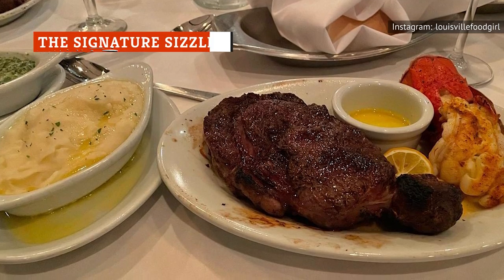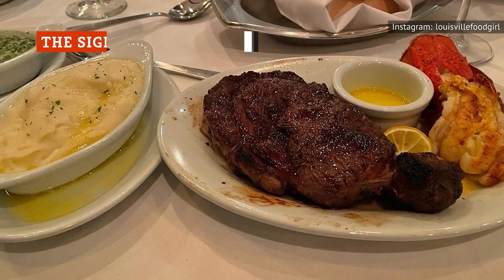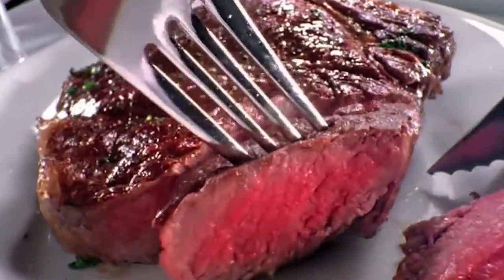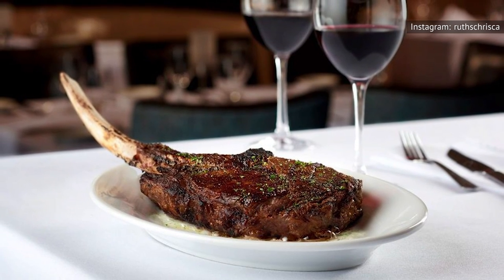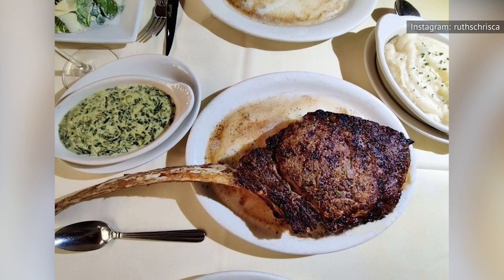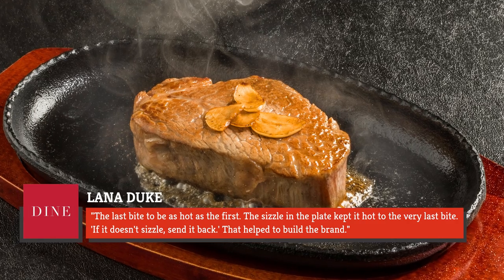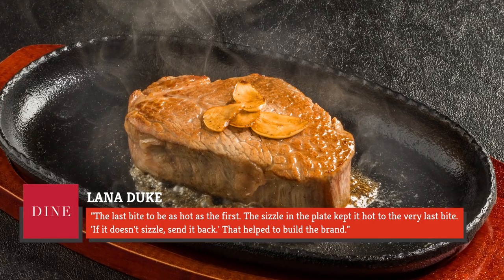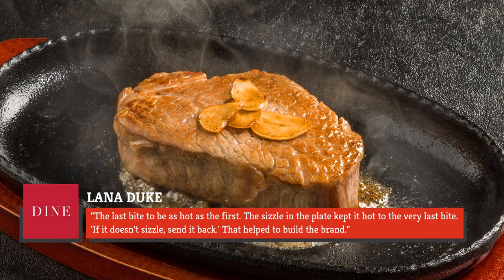Ruth's Chris ribeye steaks aren't only cooked at 1,800 degrees, but are also served on 500-degree plates, a practice that gives the restaurant's dishes their signature sizzle. Legacy franchisee Lana Duke summed this up, saying Ruth Fertel wanted 'the last bite to be as hot as the first. The sizzle in the plate kept it hot to the very last bite. If it doesn't sizzle, send it back.' That helped to build the brand.